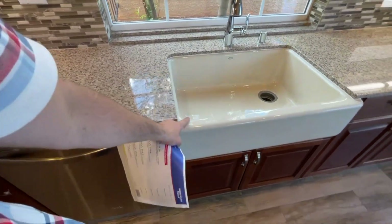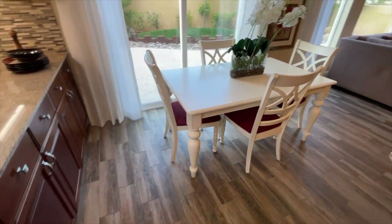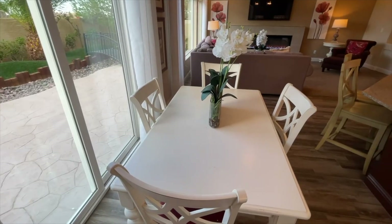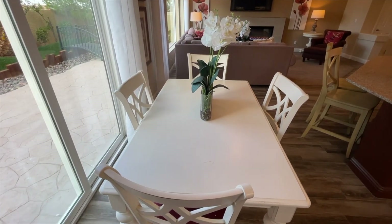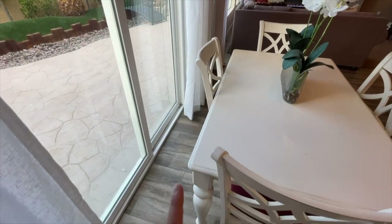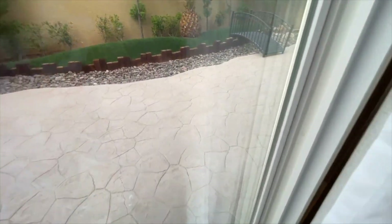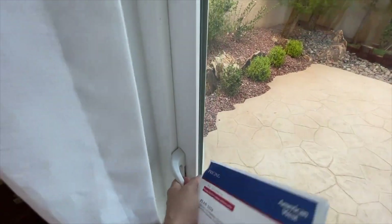They also offer undermount sinks, though this one is the farmhouse style sink which comes in fiberglass. Now check out the dining room — this is a pretty small table but it kind of fits. Usually you want a little more room around the table for better flow. If I'm trying to get outside I have to squeeze past the table to get through.